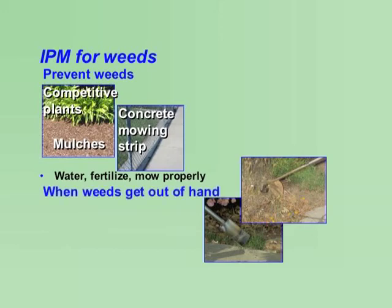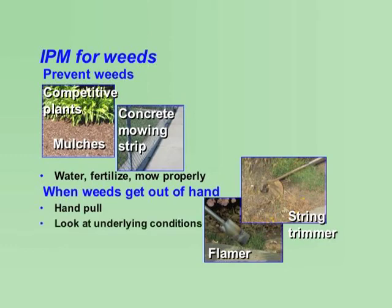When weeds get out of hand and must be controlled, use non-chemical methods such as hand-pulling where possible, flamers, hot water treatments, and string trimmers. Look at what underlying conditions may be causing the problem: too much or too little water, over-fertilizing, compacted soil, or poor mowing practices.